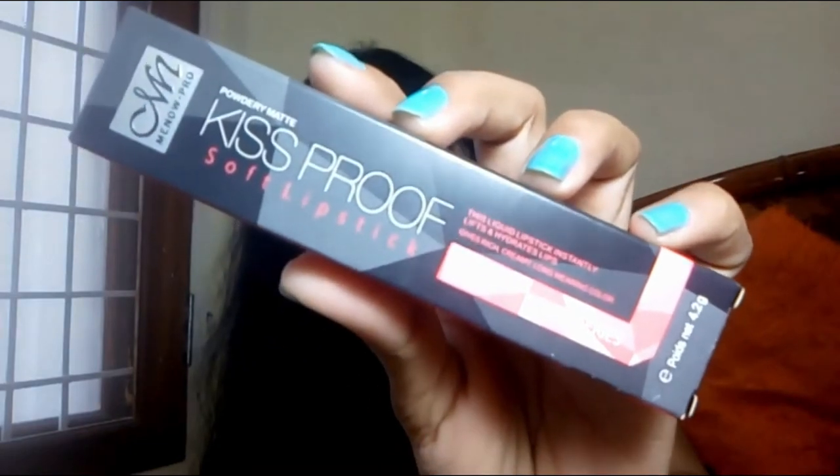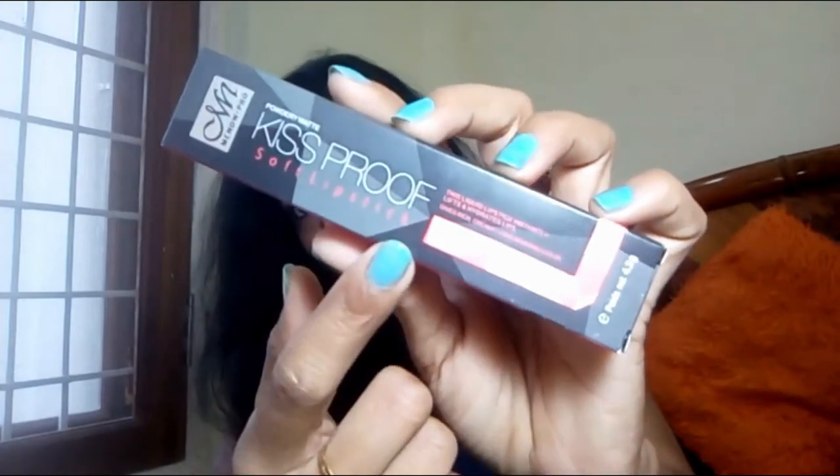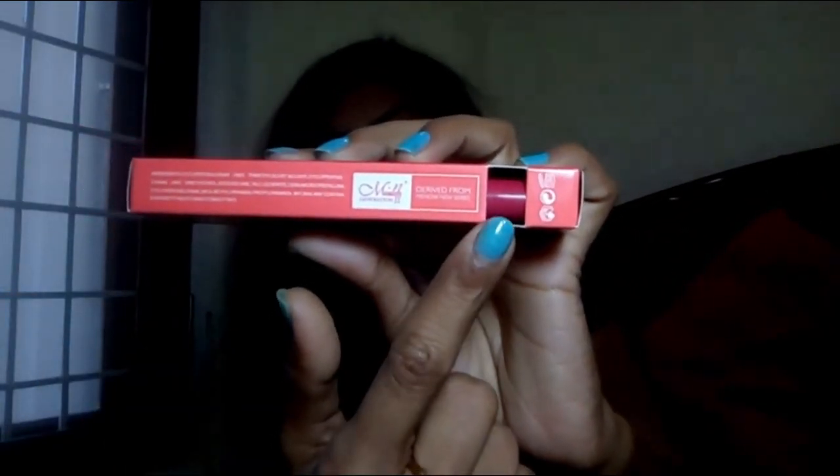Now let's get started. Let's talk about its outer packaging first. It comes with a black cardboard outer packaging with the brand name MN mentioned here. There's a small square-shaped hole so the lipstick shade is easily visible. It says MN powdery matte kiss proof soft lipstick — gives rich creamy long-wearing color.